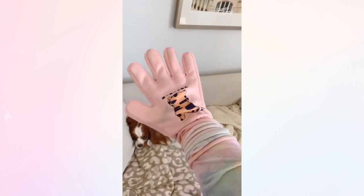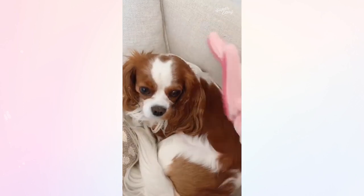This grooming glove makes it really easy to brush your dog's coat. He's unfazed by it and he always looks like he's getting a massage.